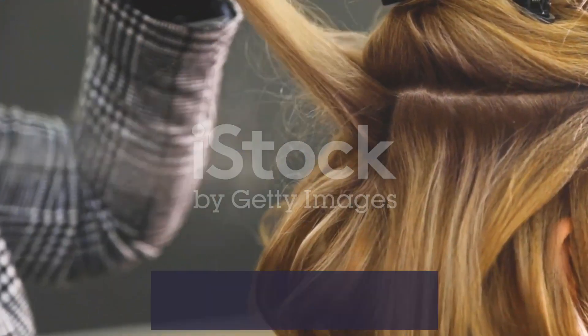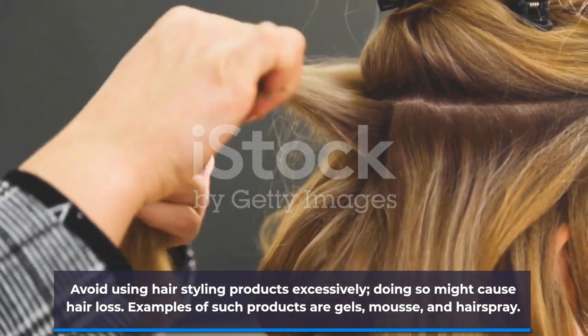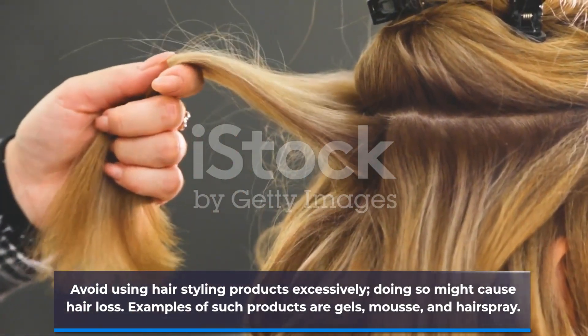Avoid using hair styling products excessively, as doing so might cause hair loss. Examples of such products are gels, mousse, and hairspray.